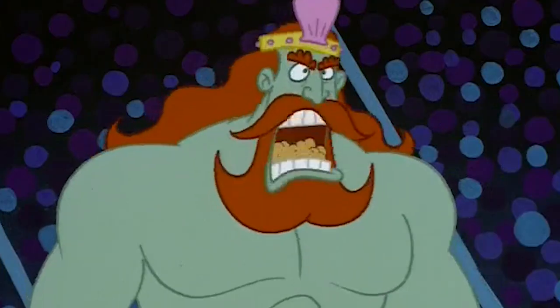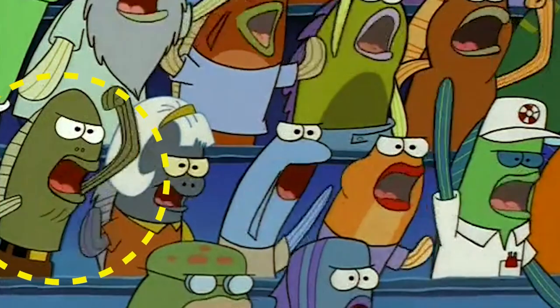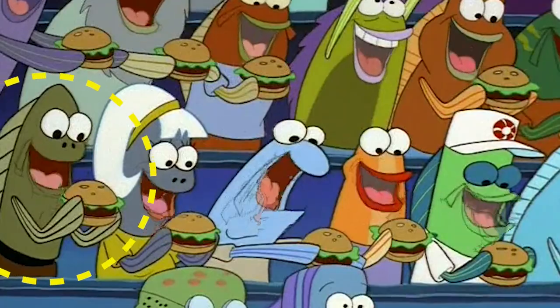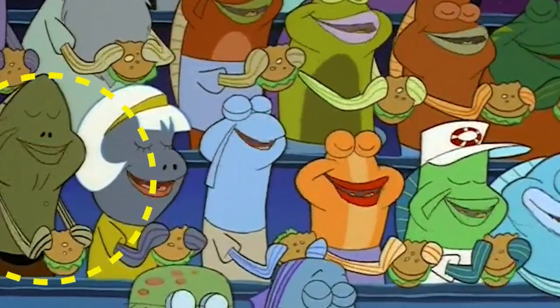There's one more mistake I'd like to point out. Check out Fred. Typically, he's wearing a belt with a buckle and you can see the straps from his pants. However, in this particular shot, he's just got a black line around his waist, which seems like a pretty lazy mistake.